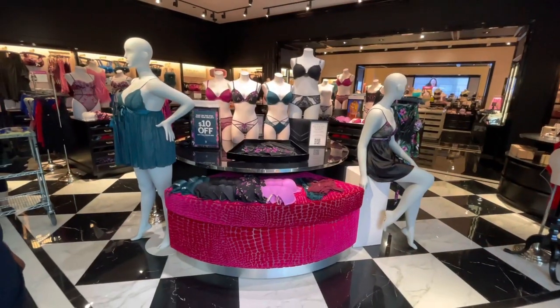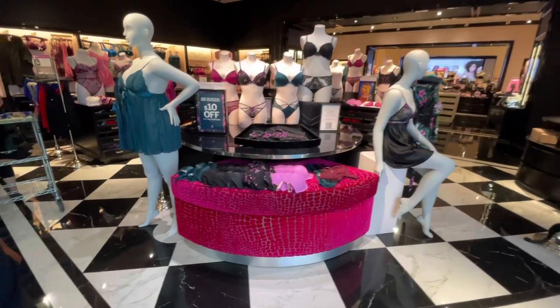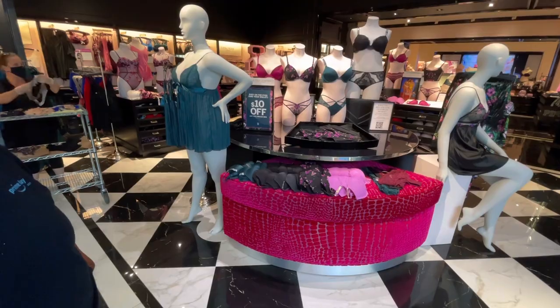Hi ladies, hi friends! Today we are in Victoria's Secret and they have $10 off any full-size, full-price bra.